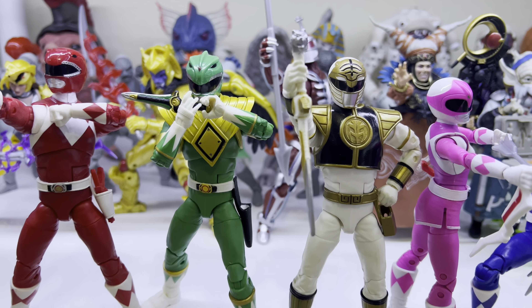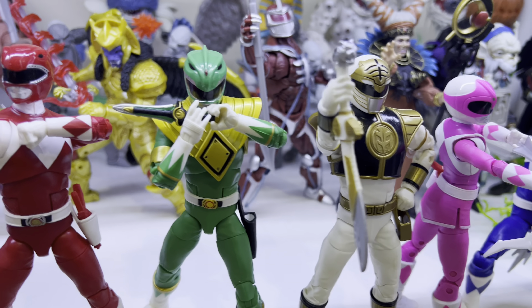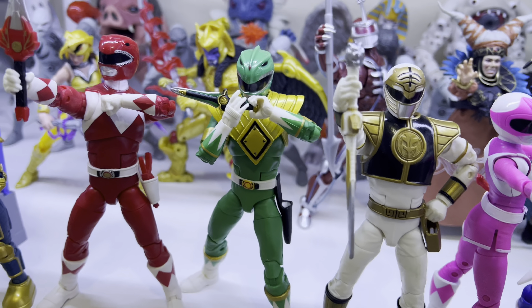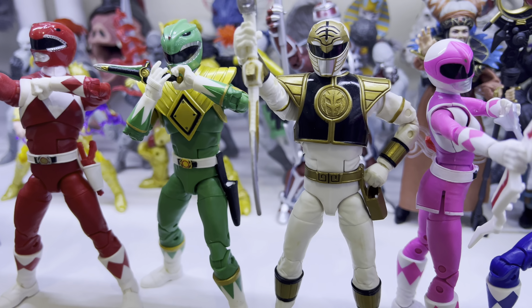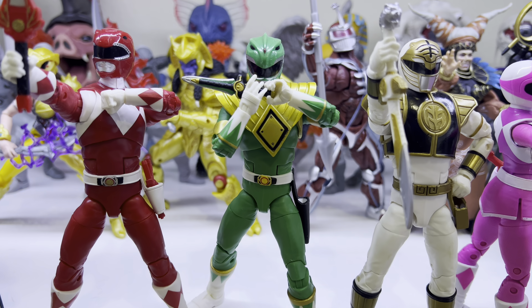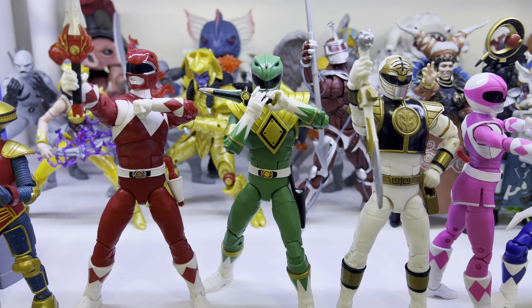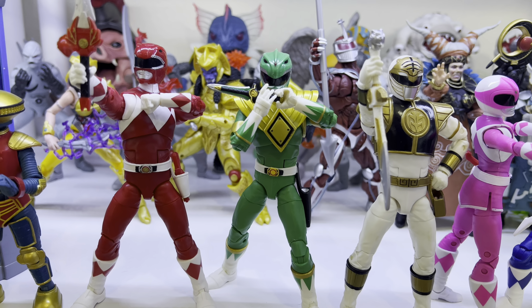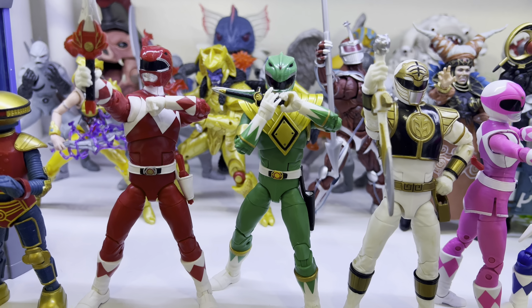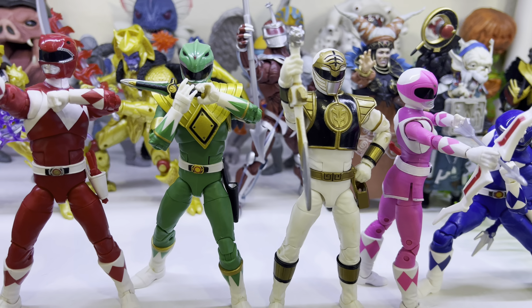If you ask me which one I love more, I can never decide — I love them both. White Ranger and Green Ranger both looking really cool. Gotta have him playing the Dragon Flute to summon the Dragonzord. Can you ever imagine the day we get a HasLab Dragonzord? That would be nuts — or just a HasLab Megazord. Imagine how big that would be.